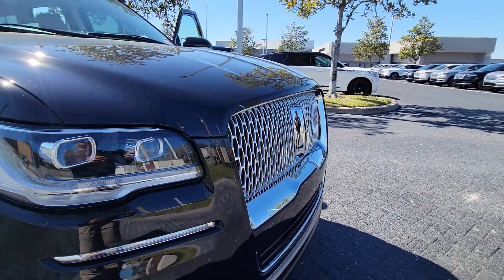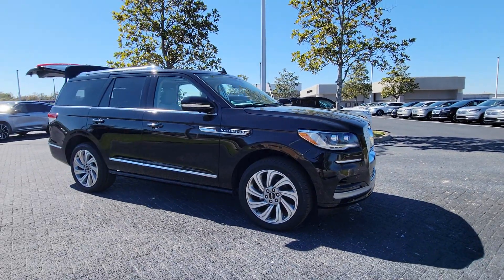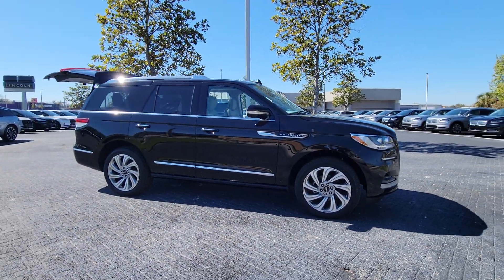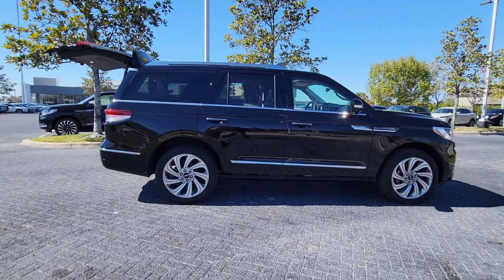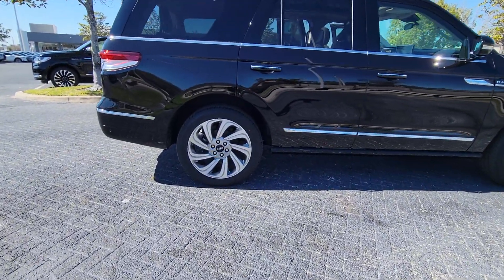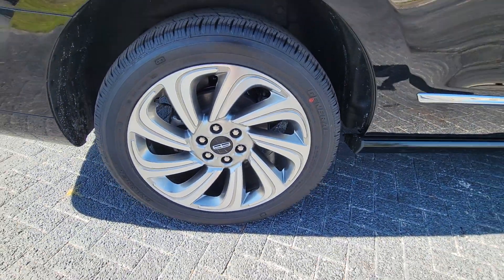Introducing the 2024 Lincoln Navigator. Here's a bold and beautiful Navigator, the full-size luxury SUV that features modern styling, multiple driving modes, three-row seating, expansive interior space, meticulous craftsmanship, and the technology you need for safety and connectivity.